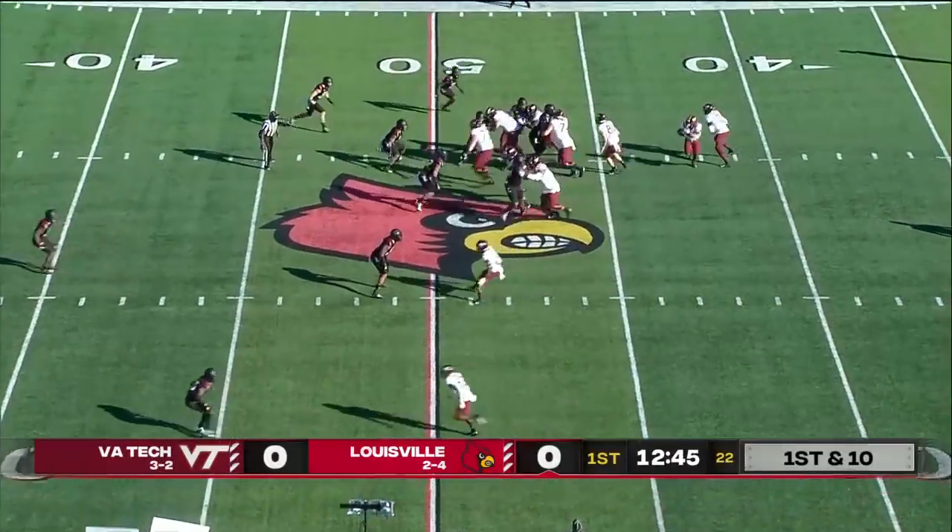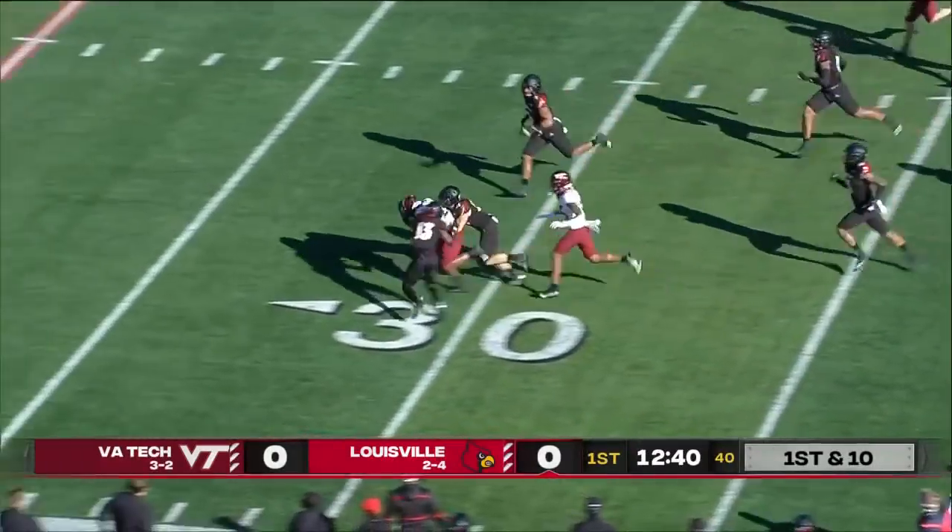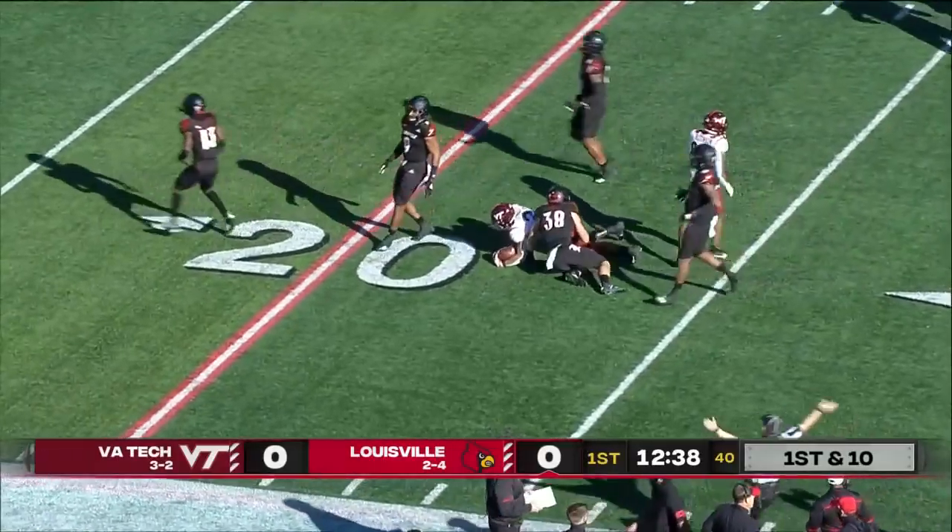Six-yard punt, and now the Hokies near midfield. And on the first play, here's Khalil Herbert breaking free, and Herbert will be taken down at the 25 of the Cards.